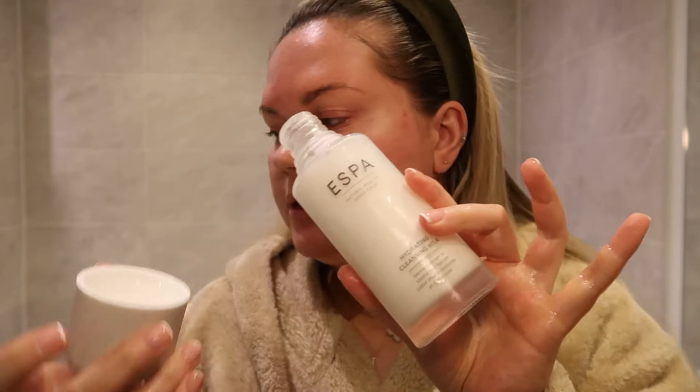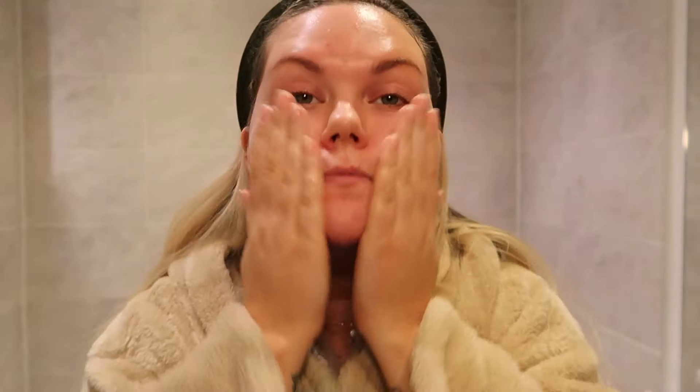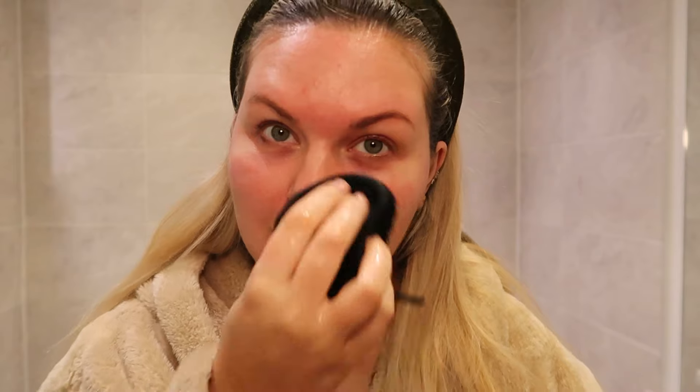I'm going to do a second cleanse with the cleansing milk, which is more of a lighter cleanser — it just feels so fresh. I have a very exciting photo shoot tomorrow and I'm actually taking you guys with me so you get to see what I get up to.